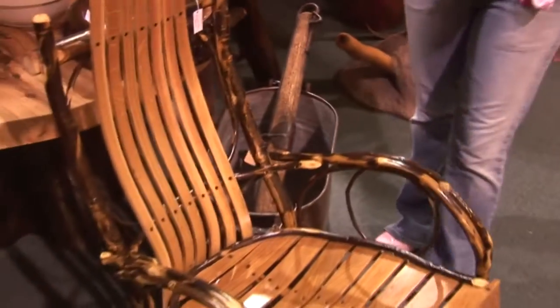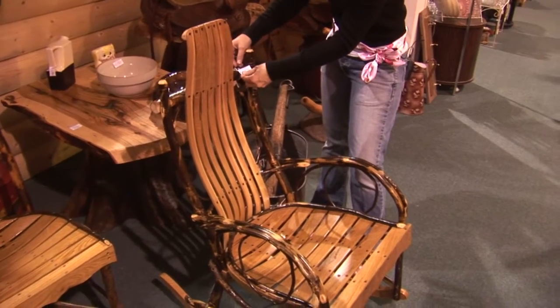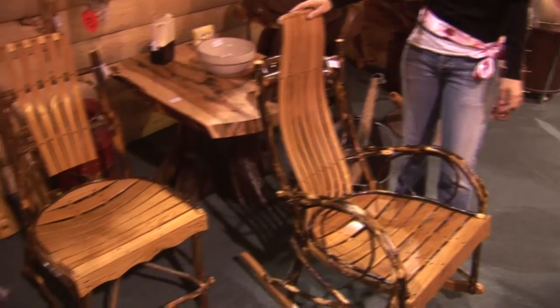I also saw this comfortable looking rocker chair. This is priced nicely at $165 — it's a hickory rocker. How unusual is that?